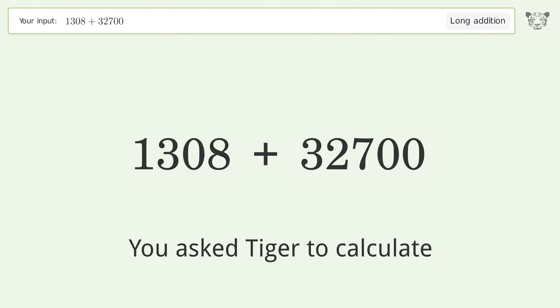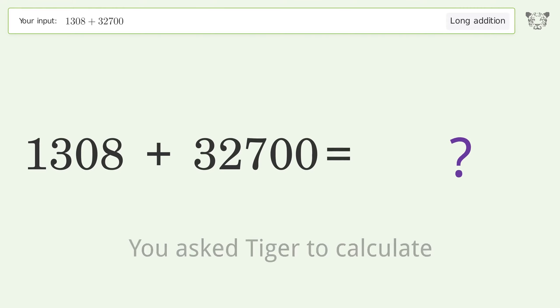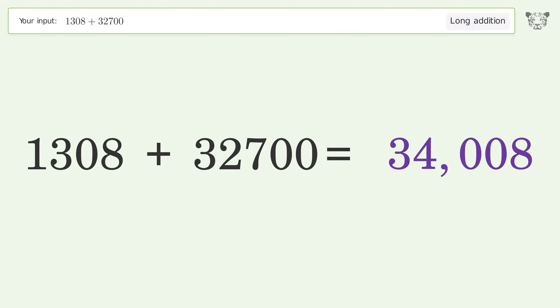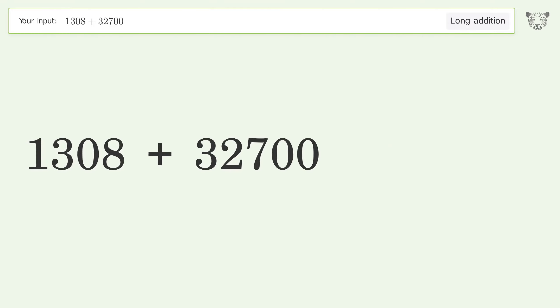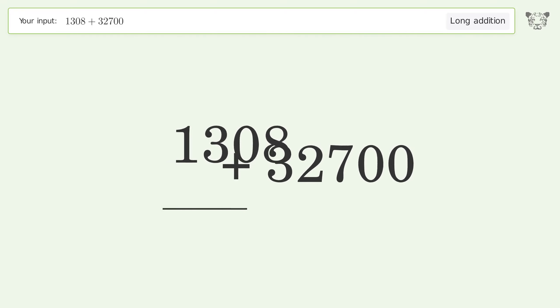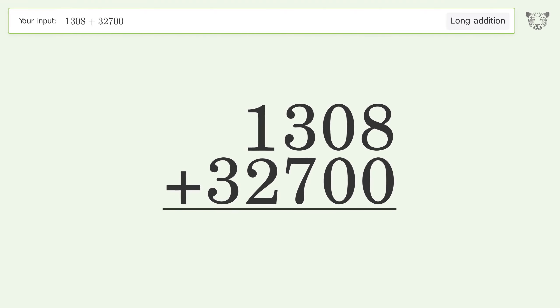You asked Tiger to calculate. This deals with long addition; the final result is 34,008. Let's solve it step by step. Rewrite the numbers from top to bottom, aligned by their place values, then add up the digits in each column from right to left.